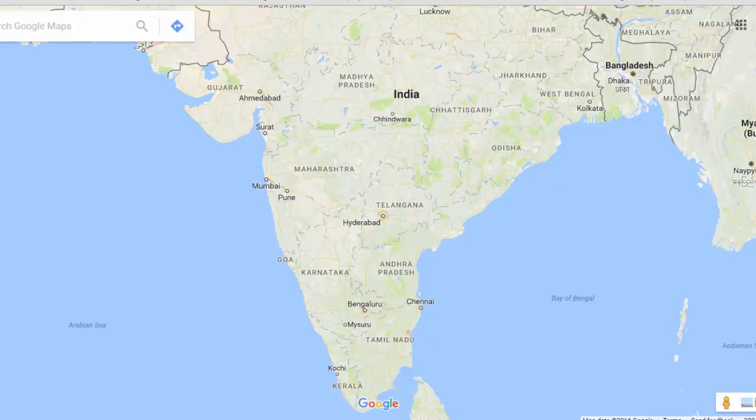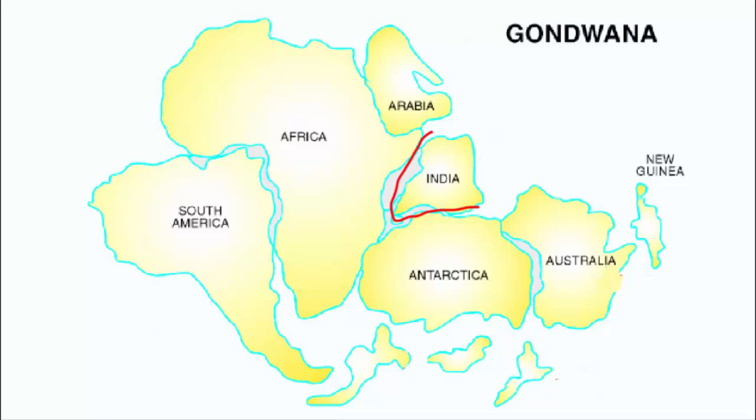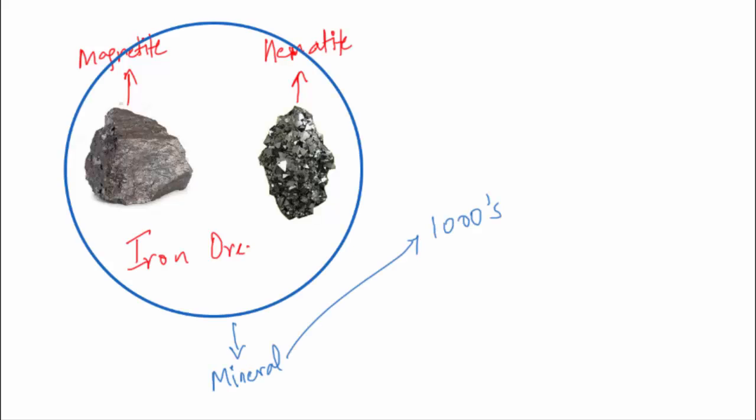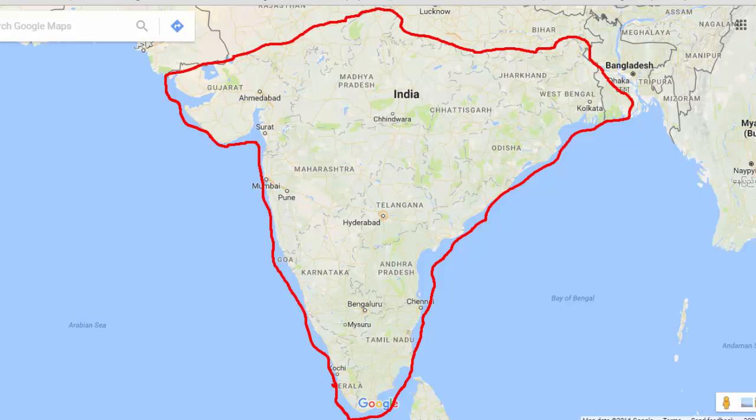Iron ore mines in India are only found in the Deccan Plateau, which is this big region over here. Since the Deccan Plateau is the oldest land block, which was earlier part of Gondwana land, and iron ores are minerals, and minerals take thousands of years to grow, making the Deccan Plateau the ideal location in India for iron ore deposits.